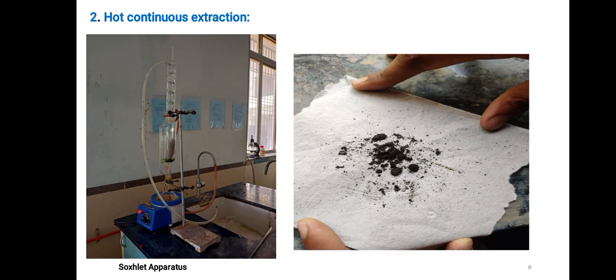These are the pictures taken for hot continuous extraction; the apparatus used is the Soxhlet apparatus.